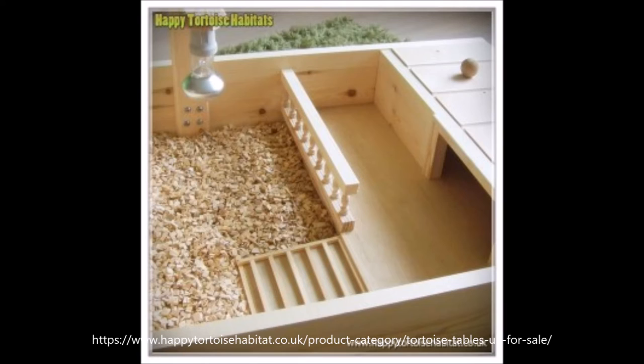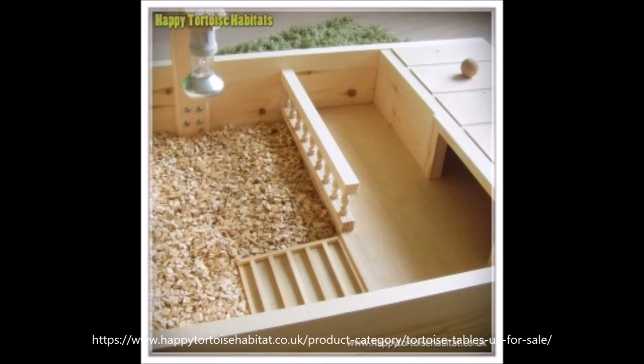However, if you start to see mites around your inside enclosure and you never took your tortoise outside over the summer before, you need to worry about your husbandry. This is because mites are attracted by dirty enclosures with rotting food and feces.